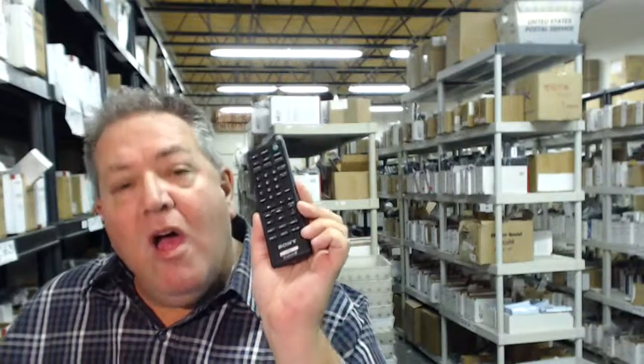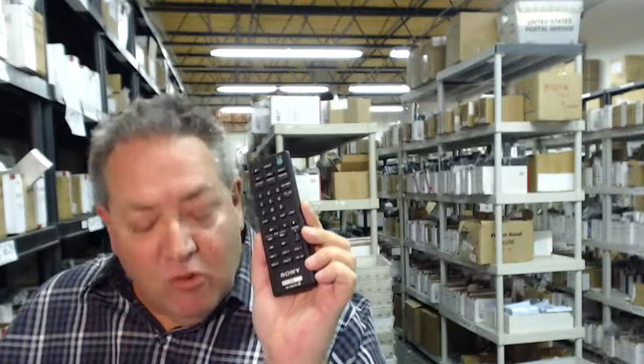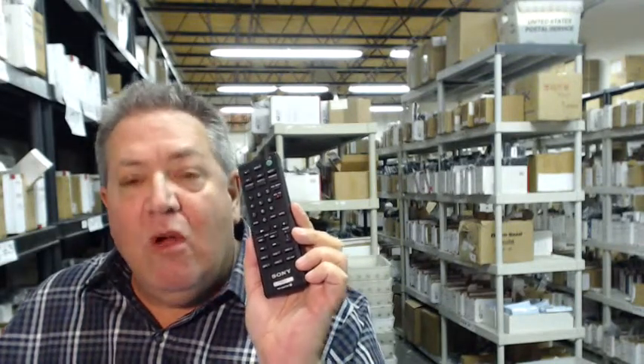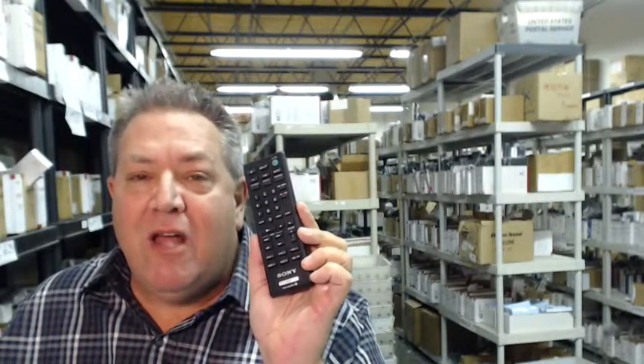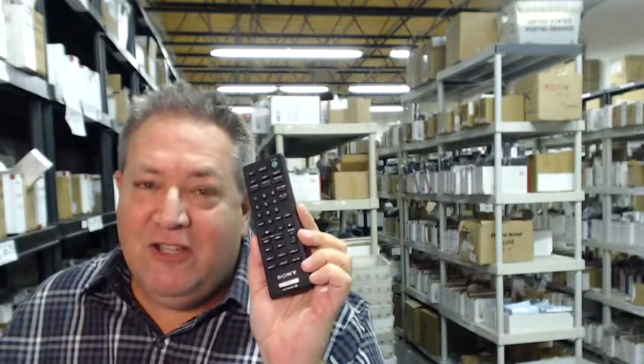So once again, to get this brand new Sony remote control — we don't sell used, we don't sell refurbished — just go right below the video, click on the link, order the remote, and we'll ship it out to you right away. Or you can call the 800 number to speak to one of our friendly and knowledgeable operators. Thanks so much for shopping with electronicadventure.com.